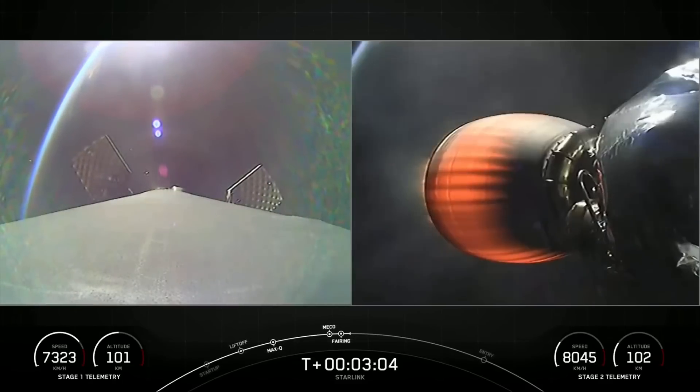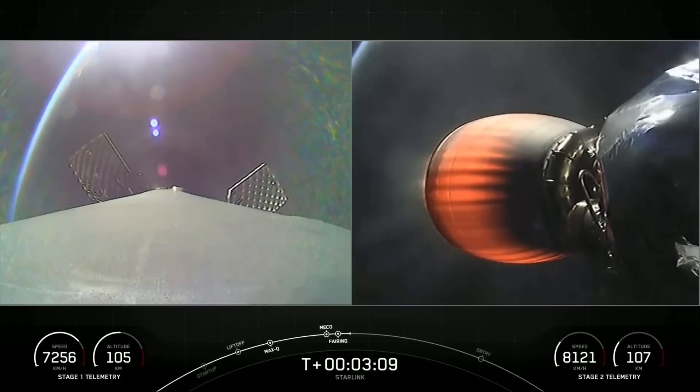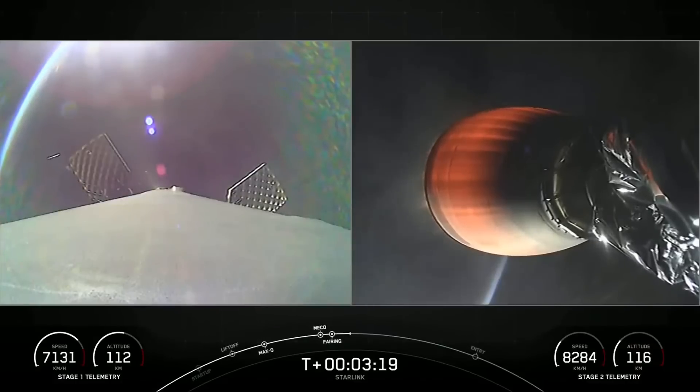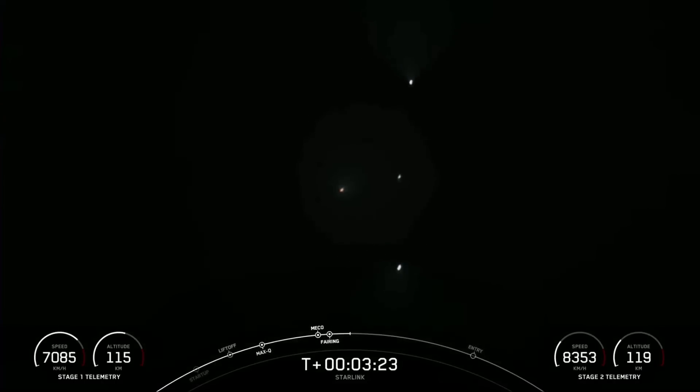Now we will be attempting to recover both of those fairing halves. Both of them are on their fifth and fourth flights. We just had a glimpse there of the sun reflecting off those fairing halves. You can see the fairing halves reflecting some sunlight as we're heading up to orbit. The left-hand dot is the engine on the Merlin vacuum; the middle object is our first stage, and then the fairing halves around it.